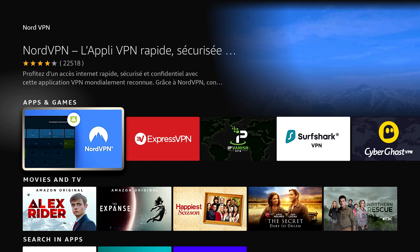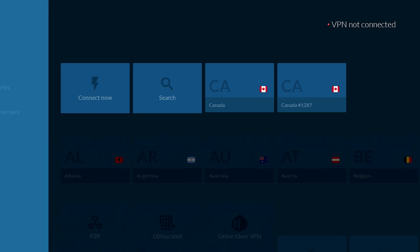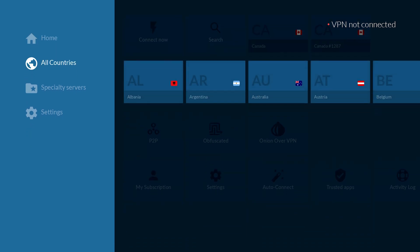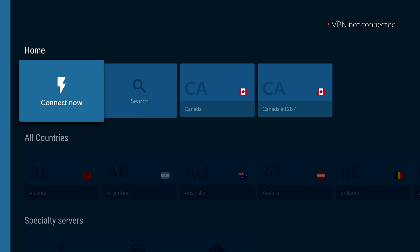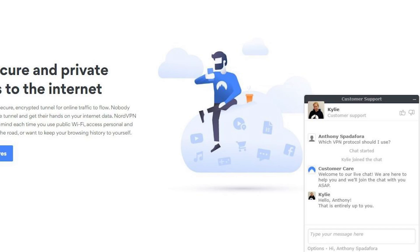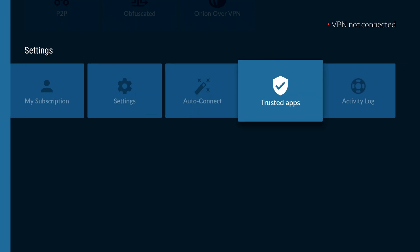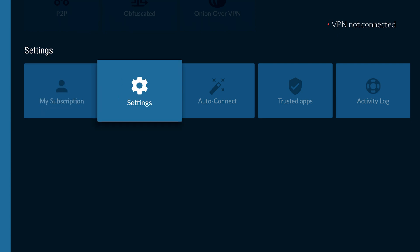Once we have it installed and open it up, there's a lot of different things you're going to see. You have Connect Now, Search, and all this stuff. You have countries you can pick from and a bunch of different servers. When you click Connect Now, it's going to try to find the best possible server for you, though there may be times where that's not ideal. Nord VPN also has a 24/7 chat option on their website that I've used. You also have specialty servers, subscription settings, and auto connect. Subscription shows how long before it expires.